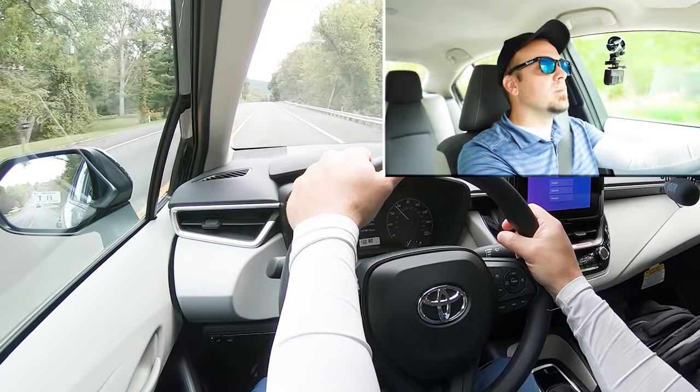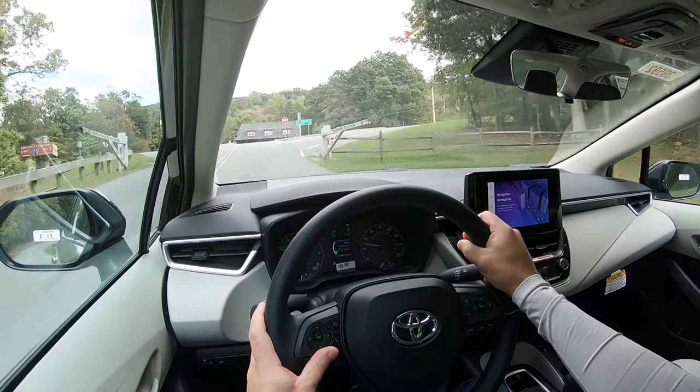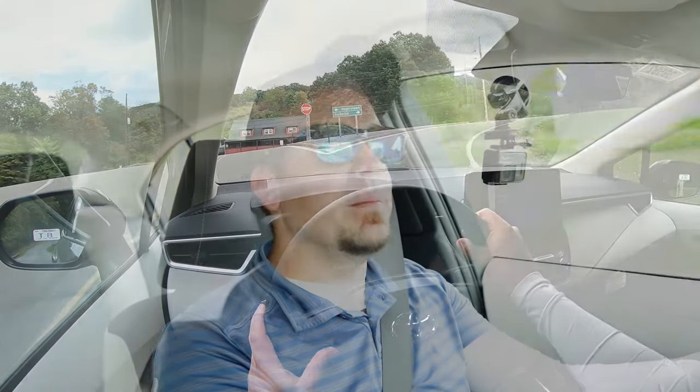You can definitely tell it's a continuously variable transmission — there is a rubber band effect when you're actually hitting the gas. The other thing worth mentioning: if you want paddle shifters, they do come on the XSE trim level only, so we don't have them today, but that's how you'll get them. But to go along with acceleration, braking is equally important.